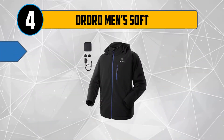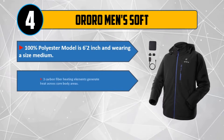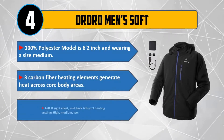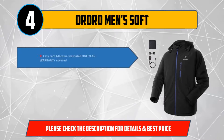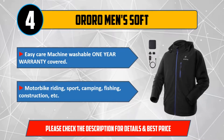Number 4: Aurora Men's Soft. 100% polyester — model is 6 feet 2 inches and wearing a size medium. 3 carbon fiber heating elements generate heat across core body areas: left and right chest, mid back. Adjust 3 heating settings: high, medium, low. Easy care machine washable, 1 year warranty covered. Ideal for motorbike riding, sport, camping, fishing, construction, etc. Please check the description for details and best price.